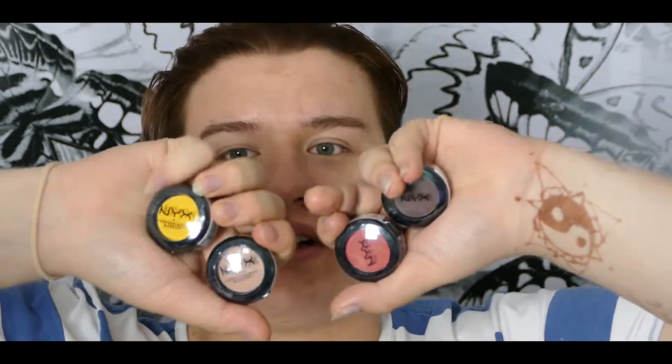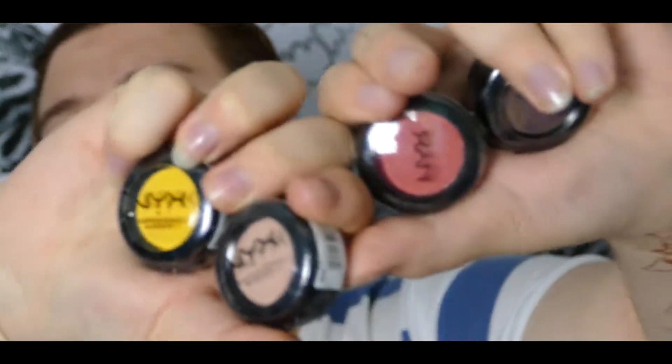Kommen wir wahrscheinlich zum wichtigsten Part dieses Videos. Ich habe mir weitere NYX-Lidschatten geholt, weil es die endlich wieder gab. Ich wollte mir das Rot und Gelb holen, das gab es aber ständig nicht. Dann habe ich auch noch neutrale Töne gesehen und dachte mir, matt-neutral hole ich mir auch.